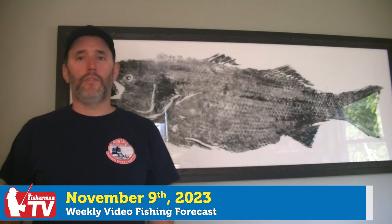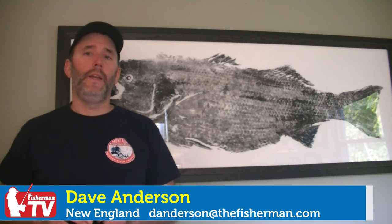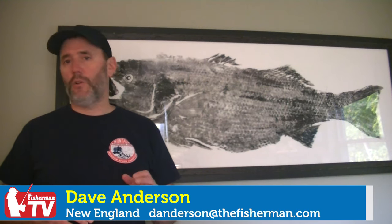Dave Anderson here with the Fisherman Magazine. It's November 9th. These are your headlines. Sebago salmon stocking is underway in Rhode Island waters this week. We're also hearing about really surprisingly good cod fishing inshore. And togging has been exceptional across southern New England. Stay tuned for all that and more on this week's New England Fishing Forecast.